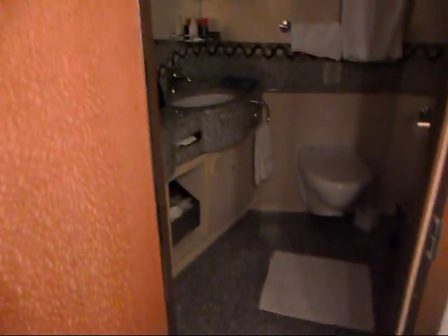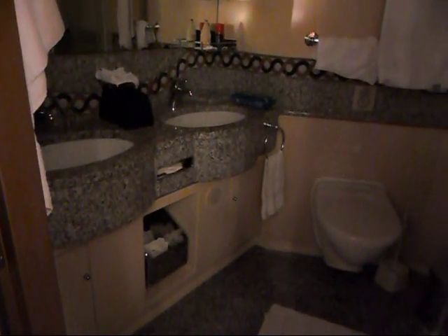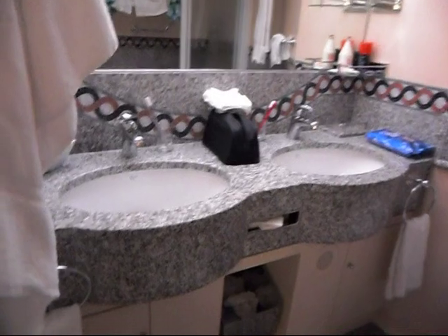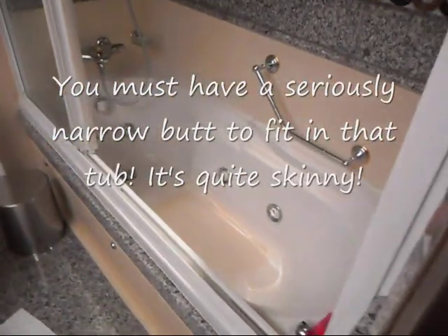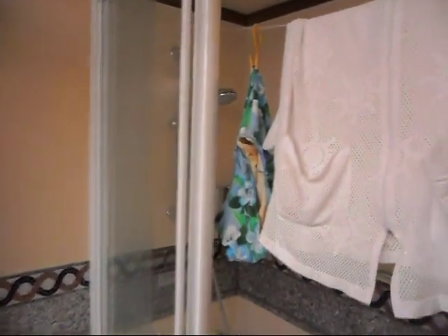And then the bathroom. In suites you have two sinks and a bathtub with whirlpool. And a shower, if you can see past the clothesline.